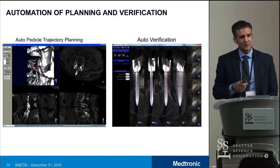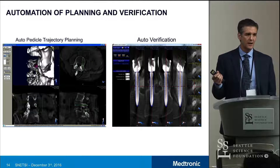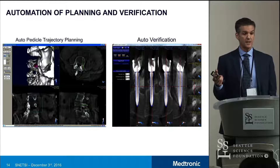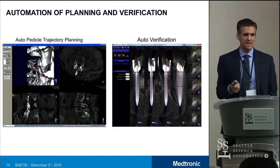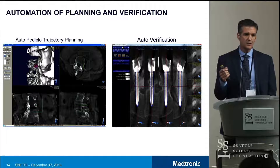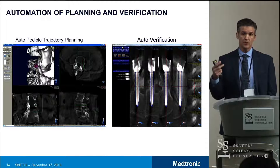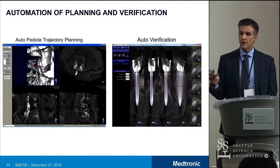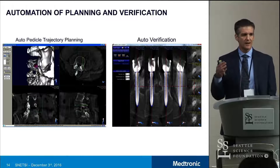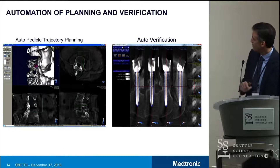We also heard Dr. Lieberman talking about planning, and one of the areas we've been interested in for quite some time is how do you automate the planning process. We've been doing a fair bit of work on how to automate the planning of a pedicle screw trajectory, and how to potentially even learn over time what a given surgeon's preferences are — for example, one surgeon may like his screws more medial than another. So how does the system take that into account? There's a fair bit of work going on there.